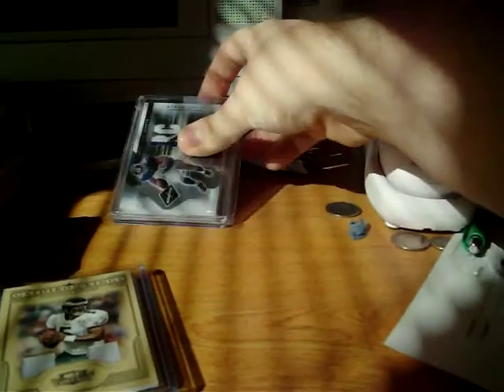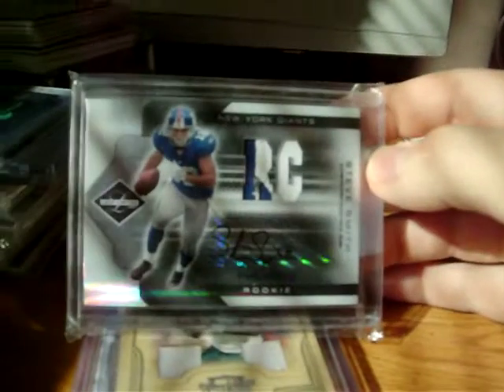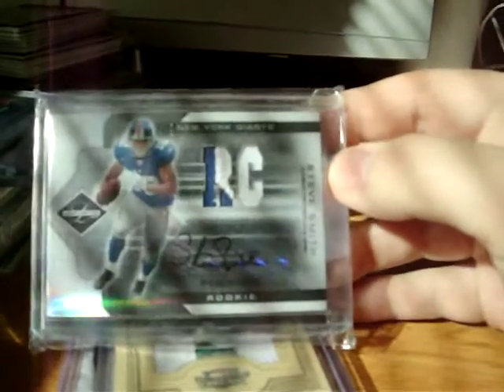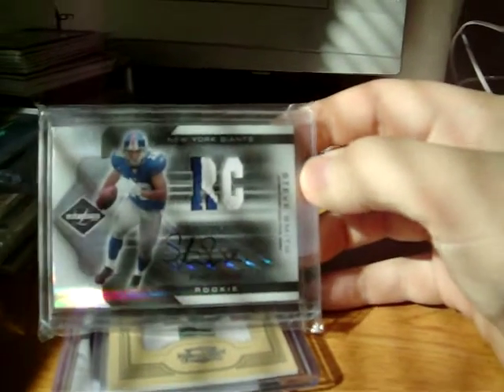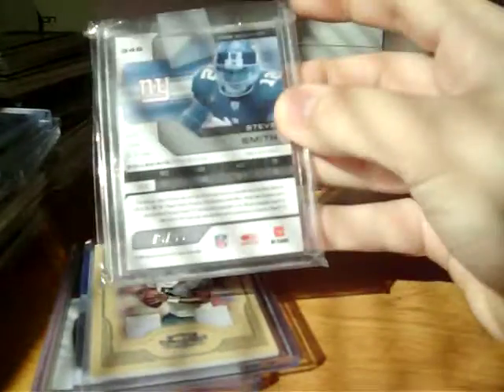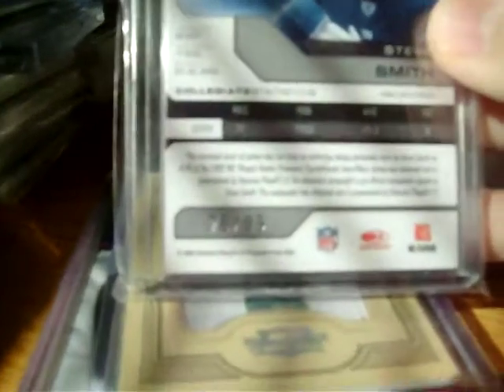Then got this — I'll show this one. Got this nice Steve Smith patch auto from 2007 Leaf Limited. I think he's going to be pretty good, hence why I'm getting stuff of him. Nasty two-color patch auto numbered 76 out of 99.